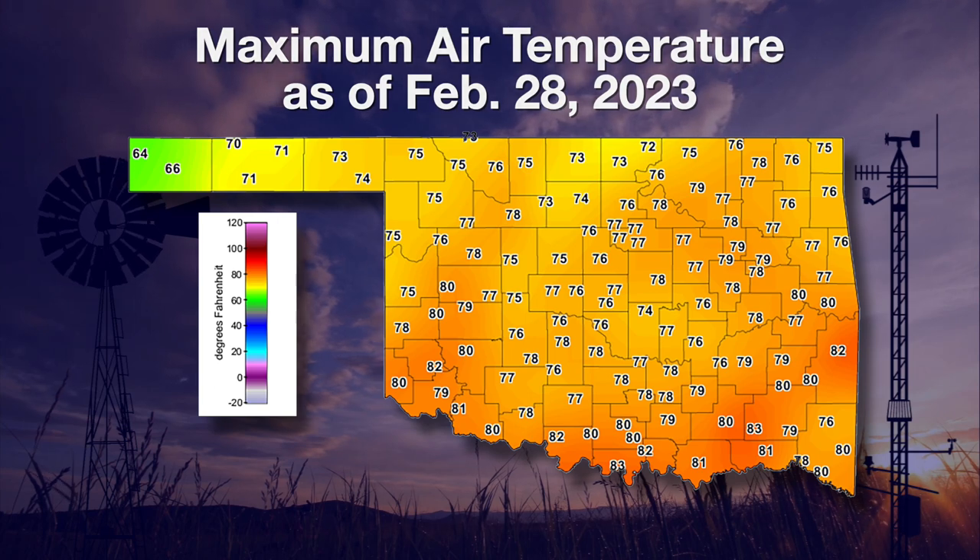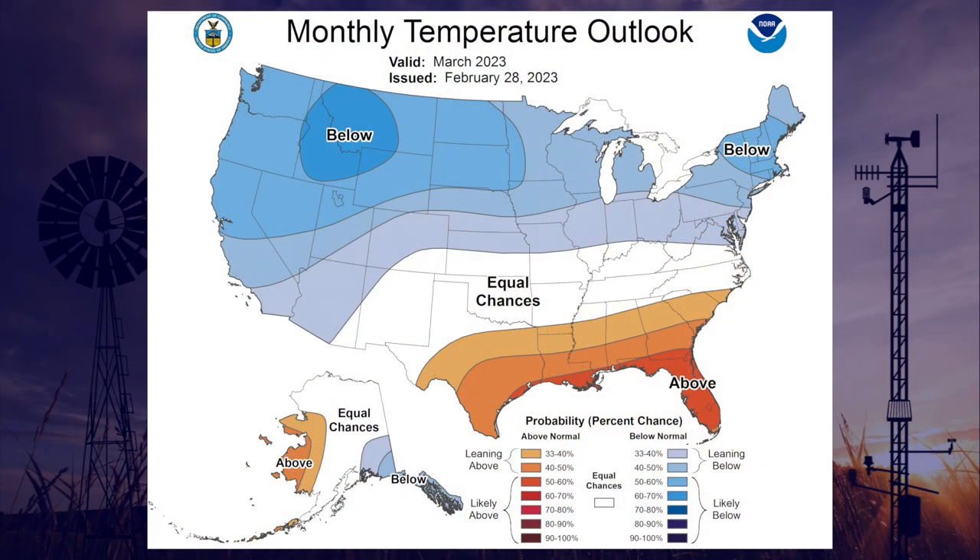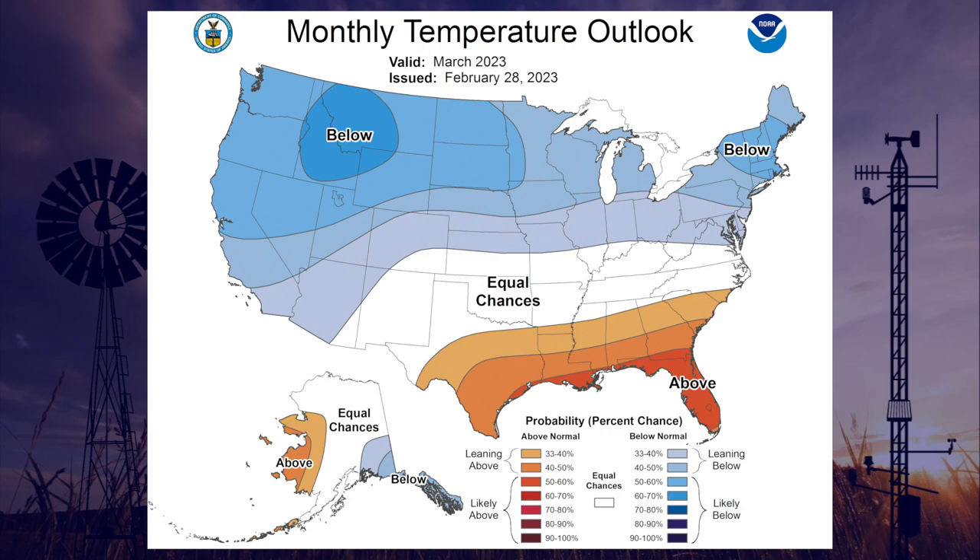What is in store for us when the calendar says we finally reach spring? According to the best guess from the National Weather Service, they are expecting temperatures to moderate into what would be seasonable or normal this time of year. We will have to wait and see. Gary is up next with a summary of last month's rainfall events.